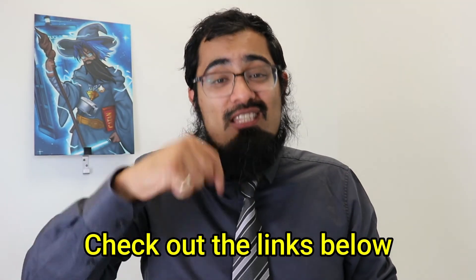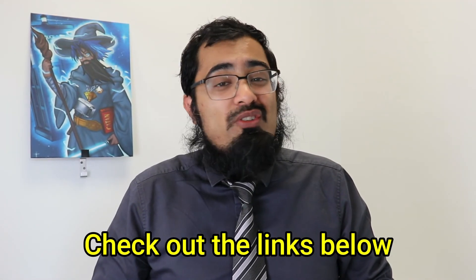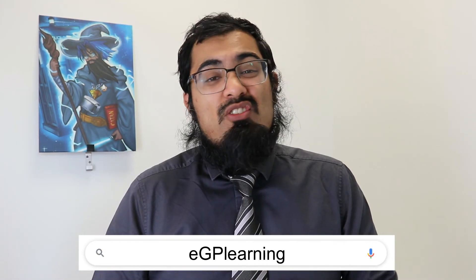So definitely check out the links in the description below. Alternatively, just type EGP Learning into Google, or check out whichever social media platform you prefer with the same name, as EGP Learning continues to help save you and your patients' time by tech-enhancing your primary care and learning.